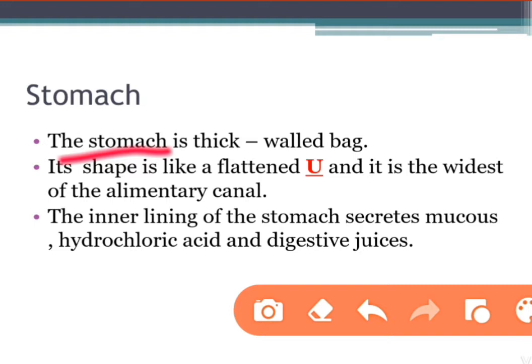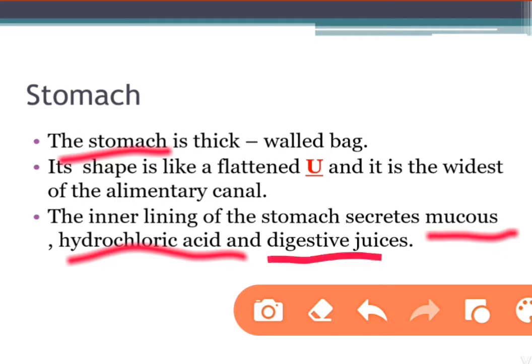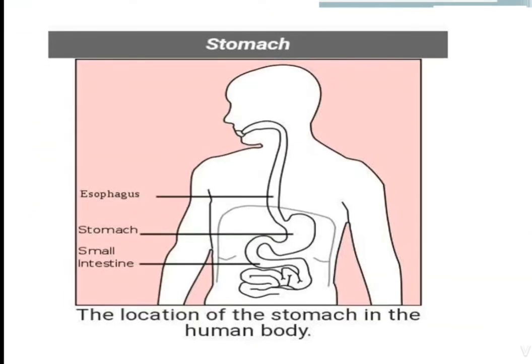The stomach opens into the small intestine at the other end. The inner lining of the stomach secretes mucus, which protects the lining of the stomach. Hydrochloric acid kills many bacteria that enter along with the food and makes the medium in the stomach acidic, helping the digestive juices to act. Digestive juices break down proteins into simpler substances.